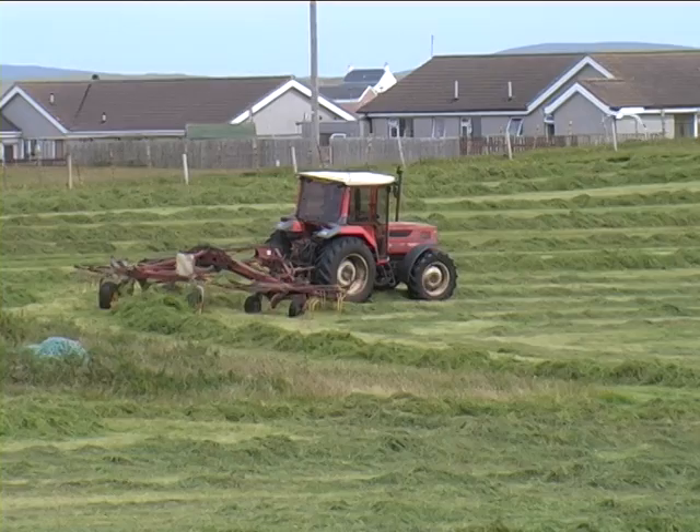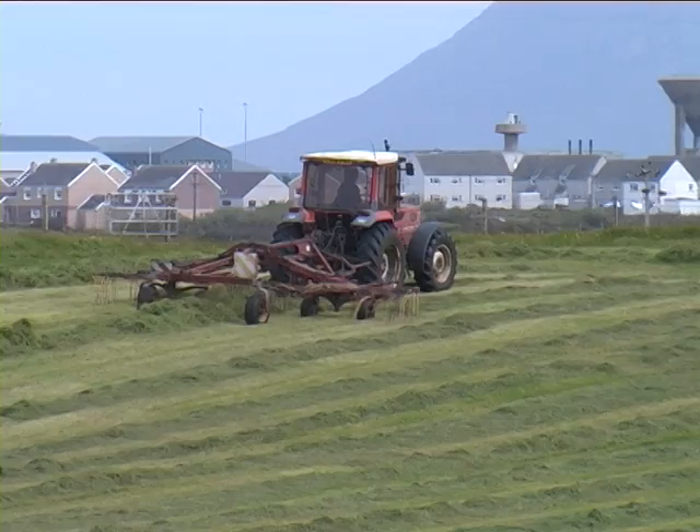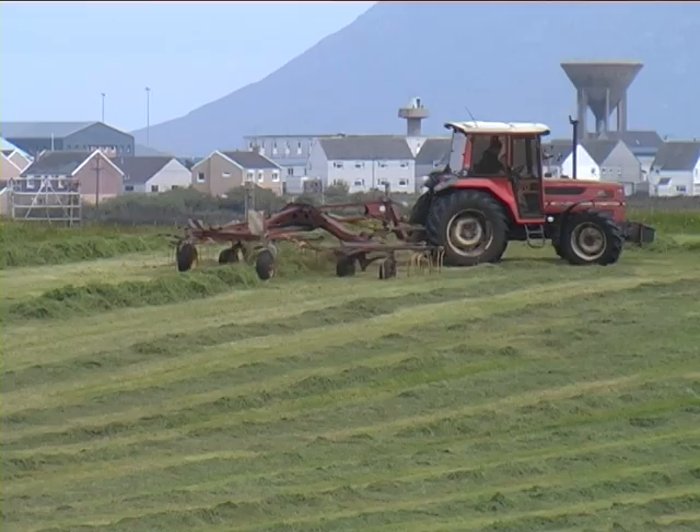One thing that's different now is the practice of making silage. The old custom was to mow the hay in July, and it would take quite a long time to do the job. But now the crofters wait until August to make silage. It takes much less time now, and leaving it to later in the year gives some protection to nesting birds.